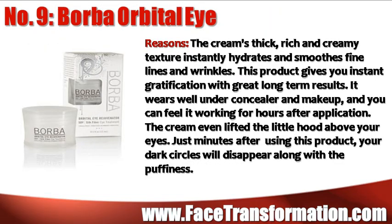Borba Orbital Eye Cream's thick, rich, and creamy texture instantly hydrates and smooths fine lines and wrinkles. This product gives you instant gratification with great long-term results. It wears well under concealer and makeup, and you can feel it working for hours after application.